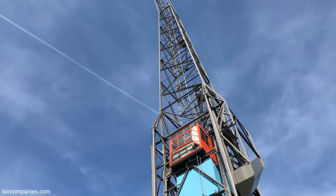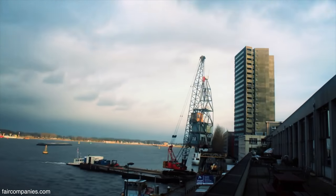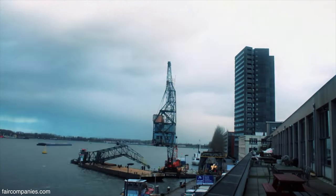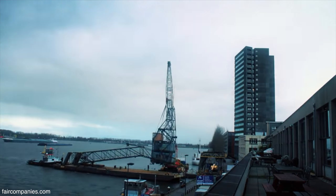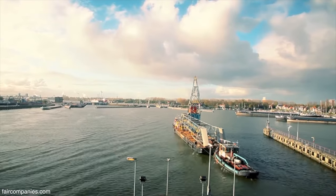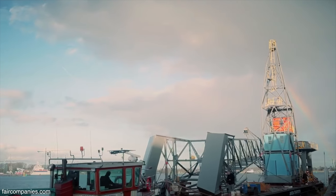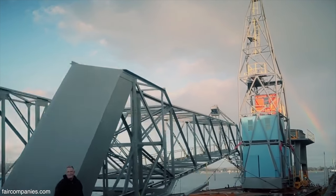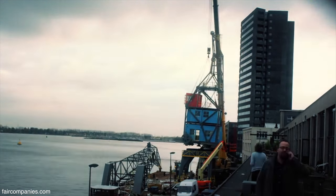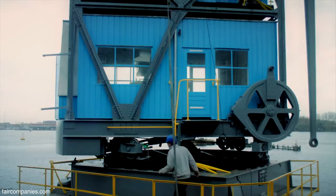The most difficult part was refurbishing the whole crane. We had to remove it — a company from the north of Holland came with a big pontoon and cut the crane into about three parts and hoisted it onto the pontoon, then brought it all the way north. There they refurbished the whole thing, and most of the interior work was done there as well. For instance, the big bathtub upstairs can only be installed when the wall or the roof is off, so we did all that there and then shipped the whole thing back.